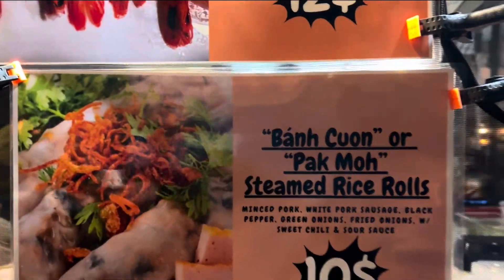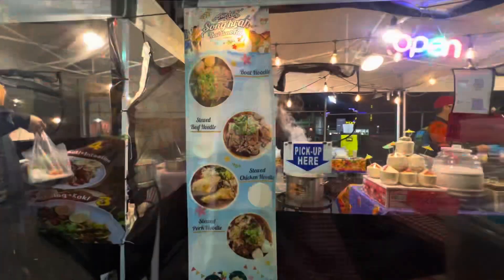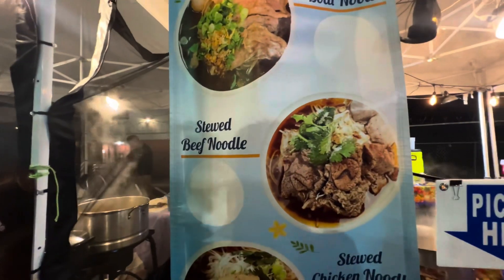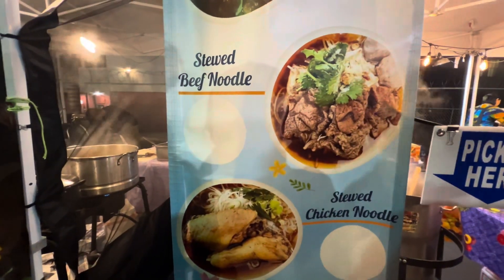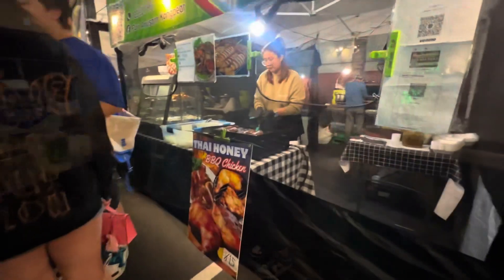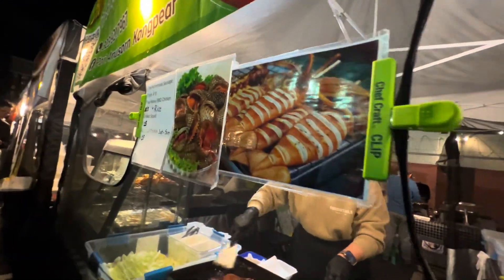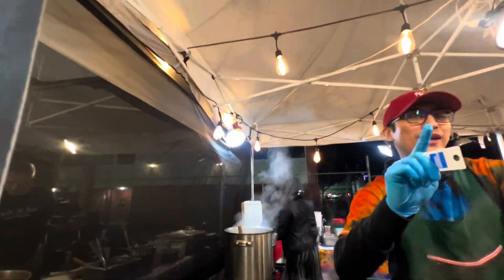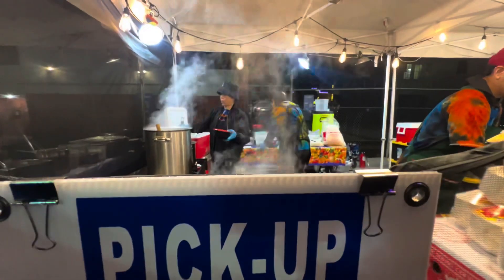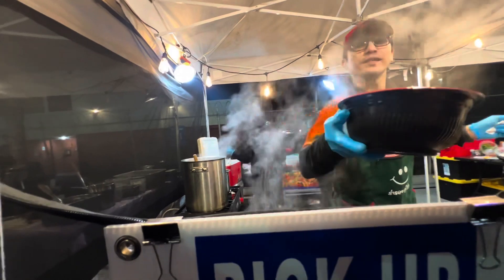Noodle soup. You want to try the boat noodle? I'm going to try the boat noodle. Okay, let me — I need a hand there. Thank you.